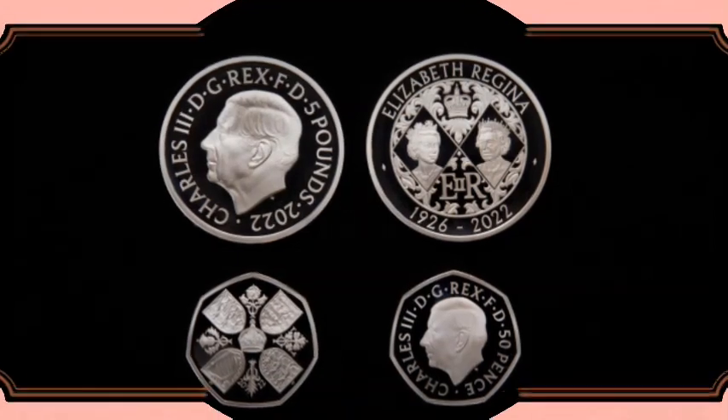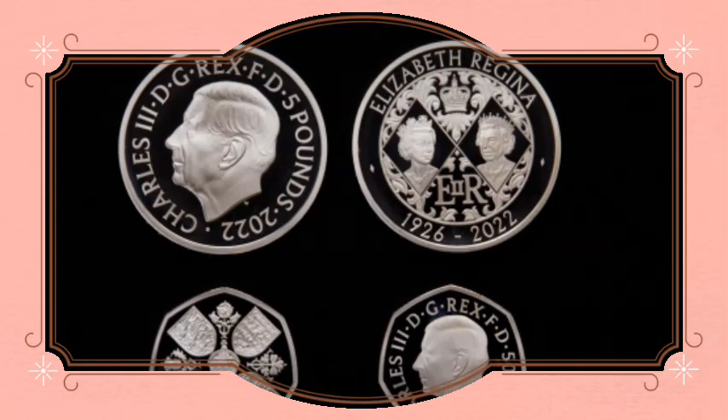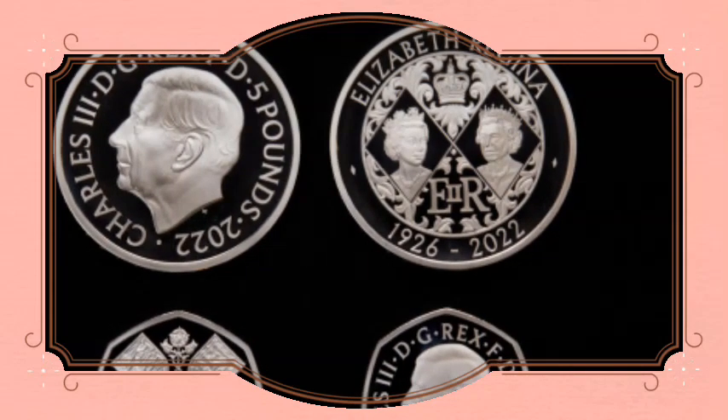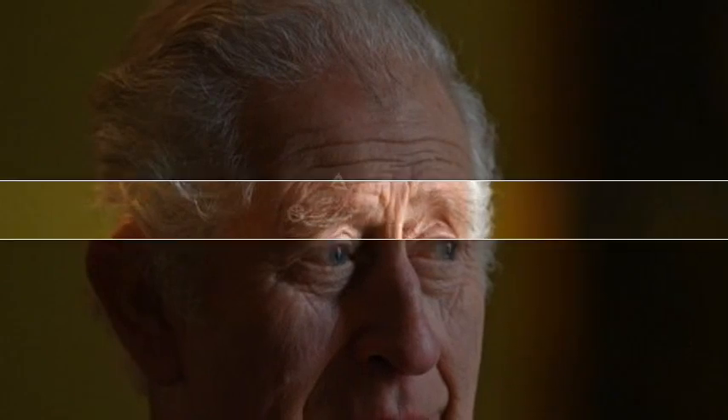The Royal Mint has unveiled a new range of coins featuring completely new designs and bearing the face of King Charles III. The eight coins, which include the 1p, 2p, 5p, 10p, 20p, 50p, £1 and £2, break from tradition with designs inspired by flora and fauna found across the UK. The new designs reflect the King's passion for preserving nature and the natural world, which he supervised.